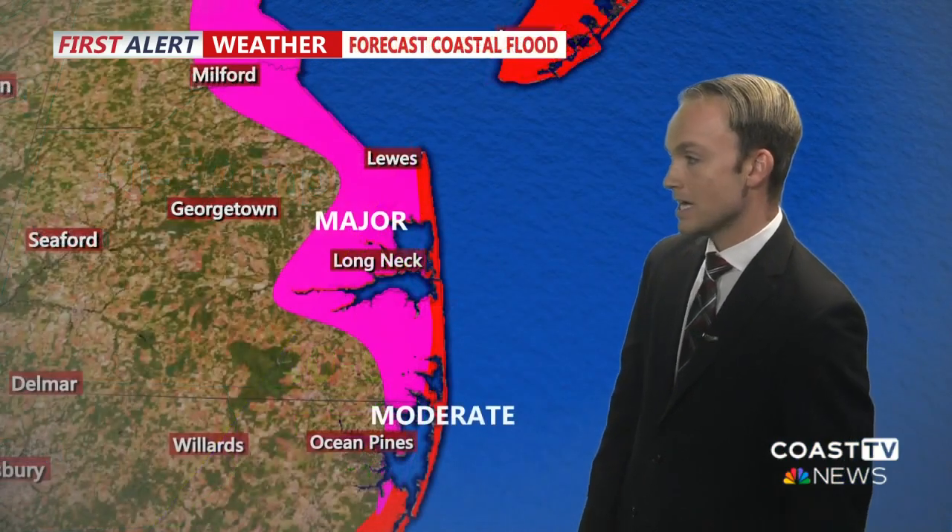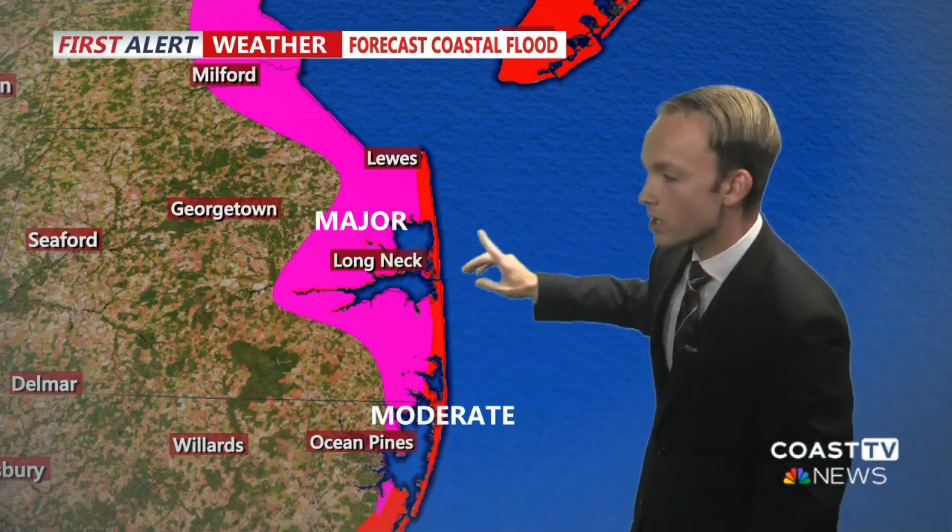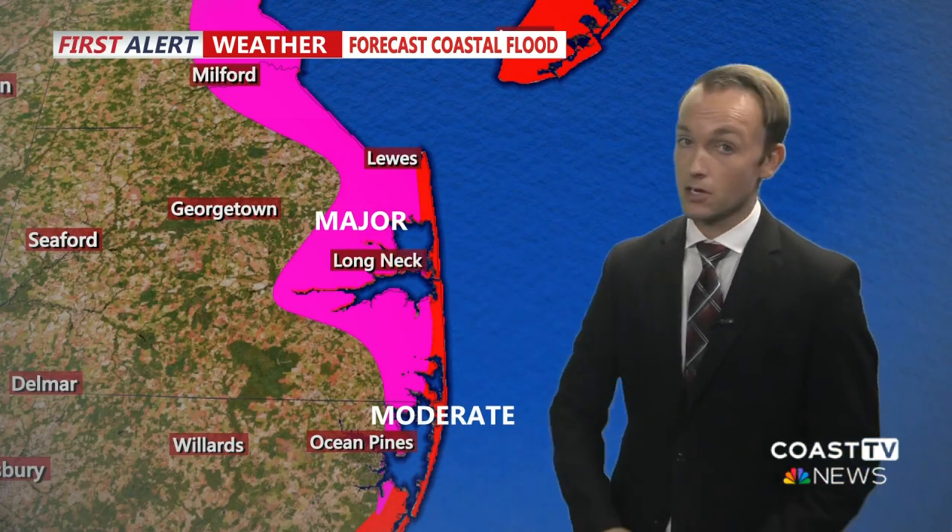Even inland, where we're already seeing wind gusts close to 40 miles per hour, in Georgetown they're going to be gusting upwards of 50 miles per hour as we head throughout the overnight hours. We're also expecting some pretty significant coastal flooding. Our inland bays are already seeing minor coastal flooding. We're expecting major coastal flooding during the high tides Saturday, so expect some area roadways to close down just because of those floodwaters.